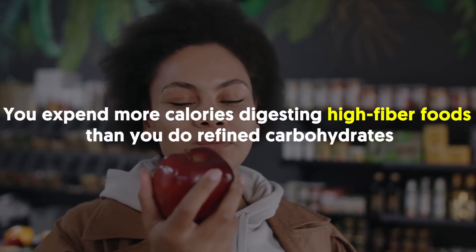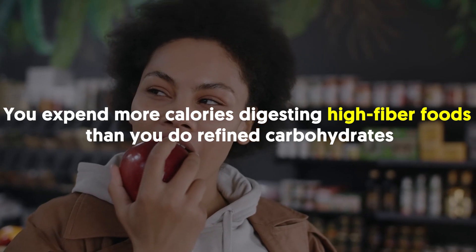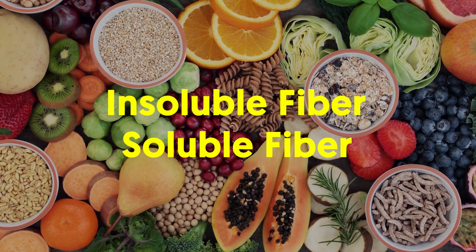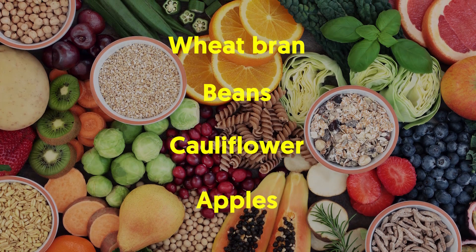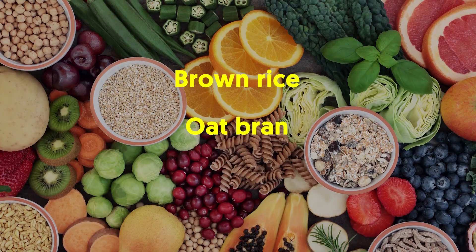Therefore, you expend more calories digesting high fiber foods than you do refined carbohydrates. Most fiber has a combination of both insoluble and soluble fibers. Foods higher in insoluble fiber include wheat bran, beans, cauliflower, and apples, while soluble fiber is found in brown rice, oat bran, and artichokes.